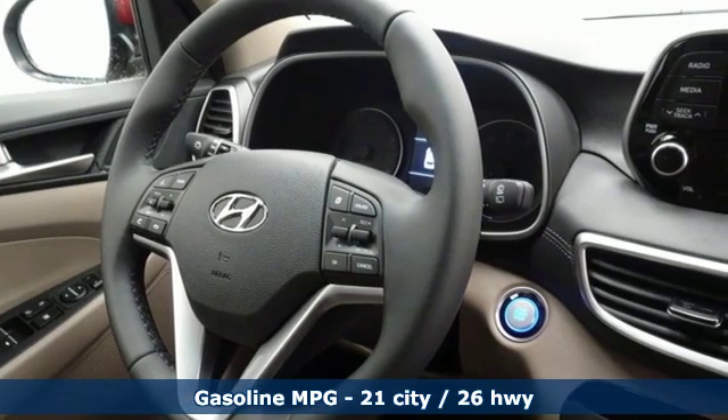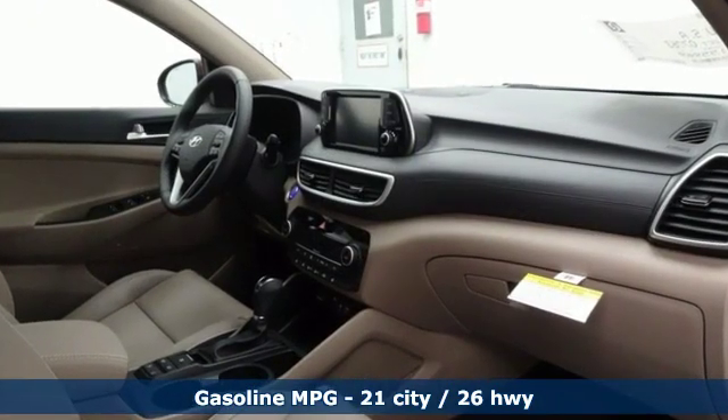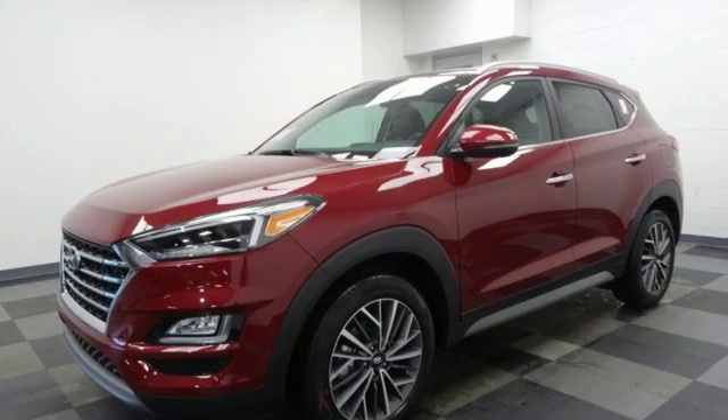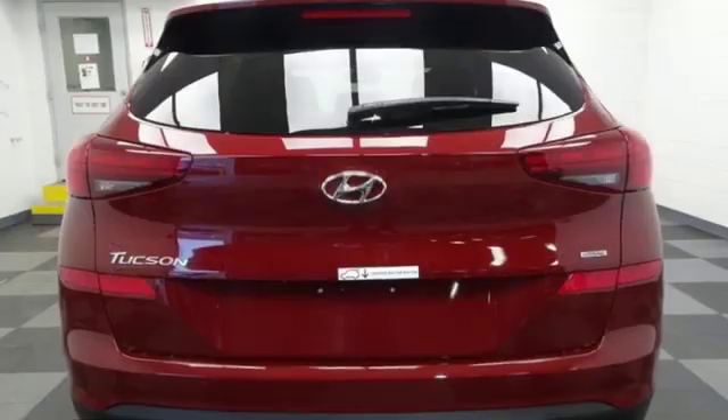Inline four-cylinder engine. Front heated leather bucket seats. Streaming audio. Auto dimming rear view mirror. Dual zone climate control. Power heated mirrors.